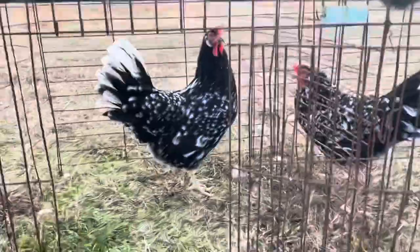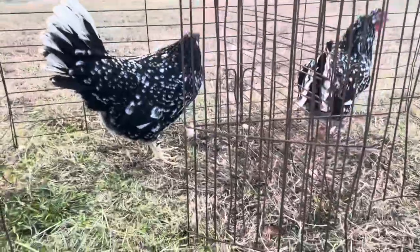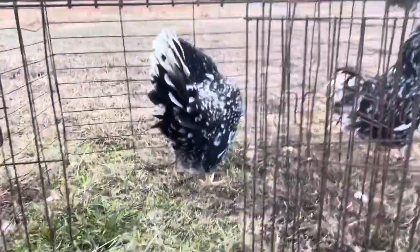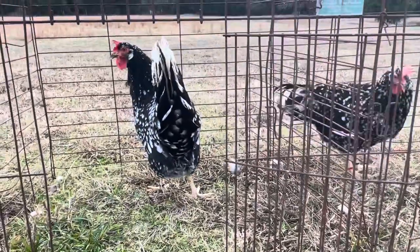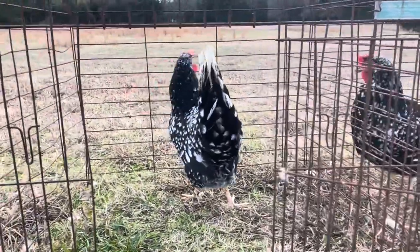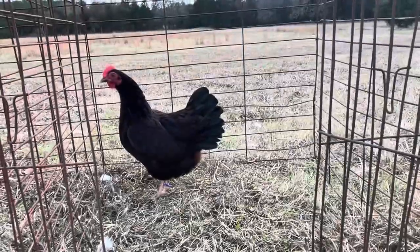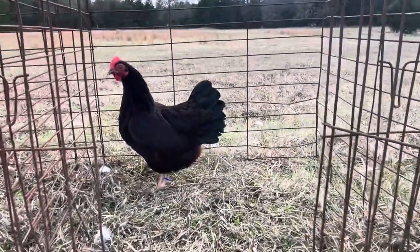Those are three of the Ancona females I've got on the show string this year. The other female got out on me this morning and she's been running around acting haywire. I'll show you a few more birds that I'm going to be showing at Shawnee here in a few weeks.